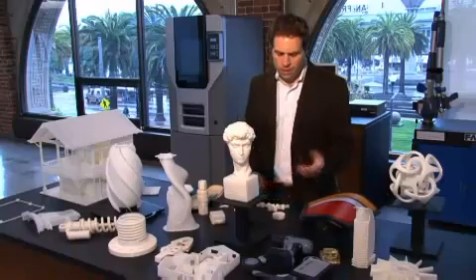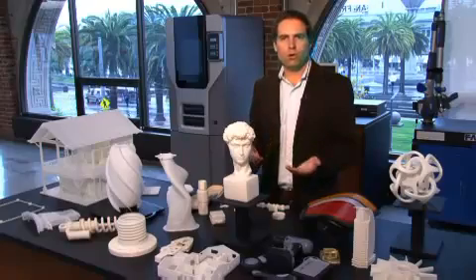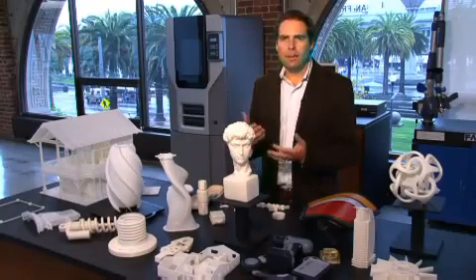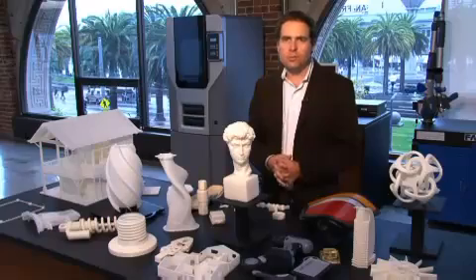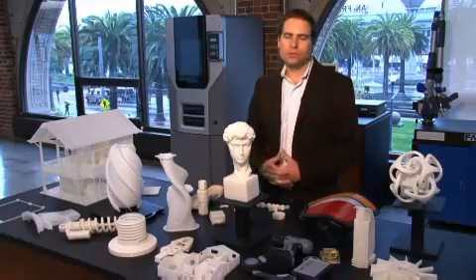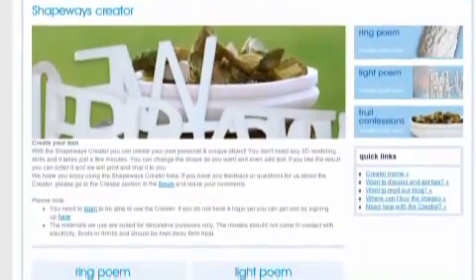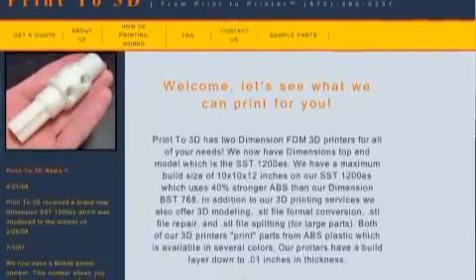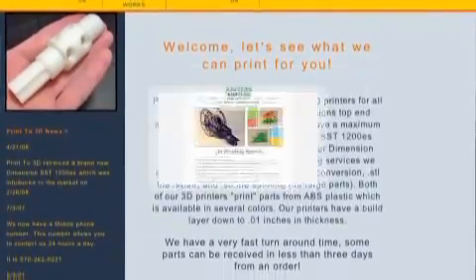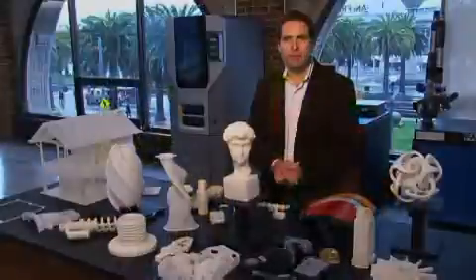We're seeing this type of 3D printing being used for rapid prototyping by major companies, by small design firms, and even by individuals. We're seeing a trend of consumers creating things and being able to submit them to services on the web where they could have a rapid prototype sent to them, or even a finished manufactured product sent to them.